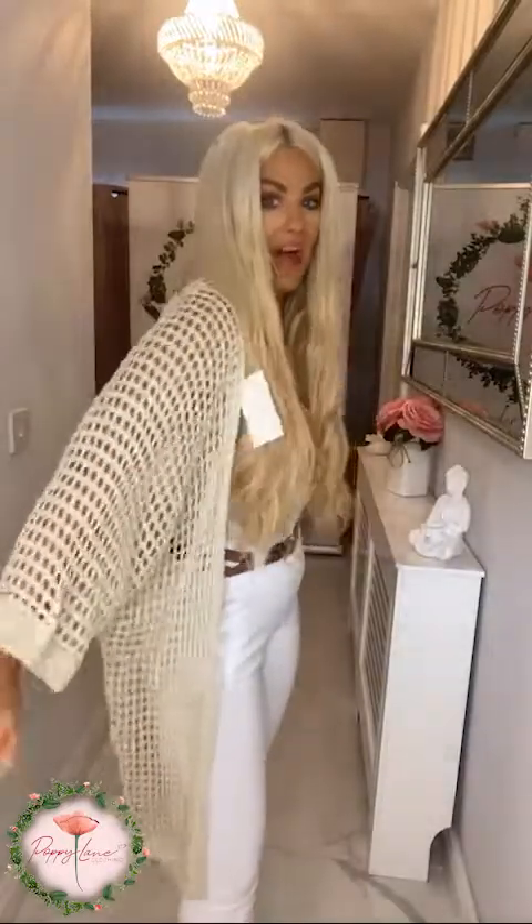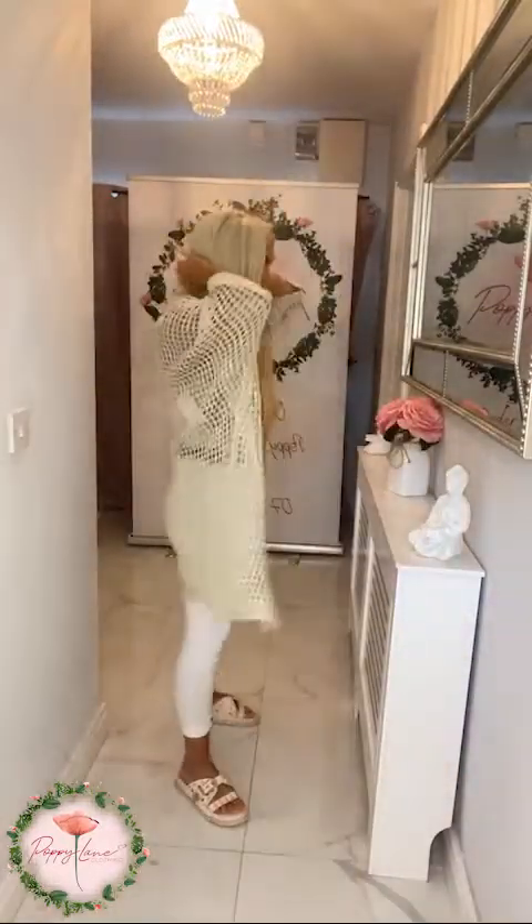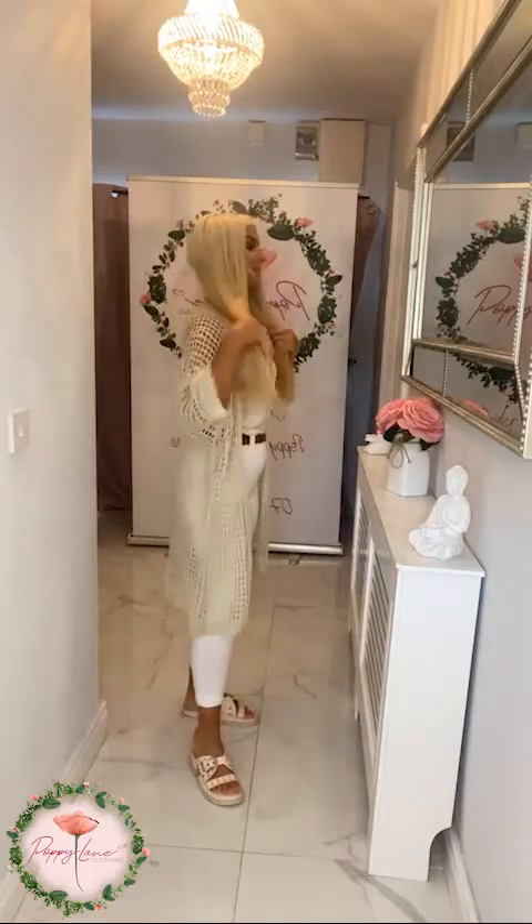Hey guys, so back in stock is our fabulous cardigans. So if you have missed the first drop of these, they are back in stock. They're absolutely fab. We're loving these.